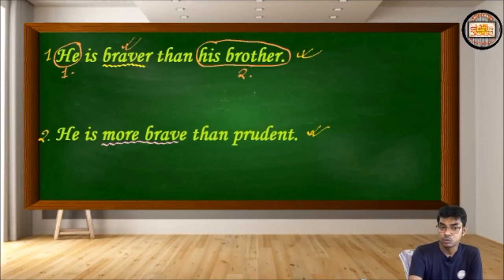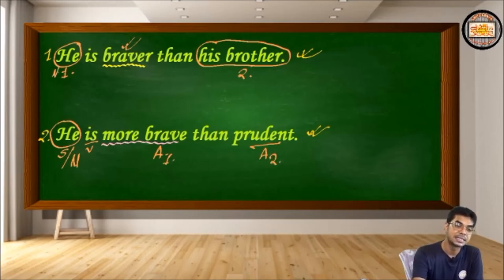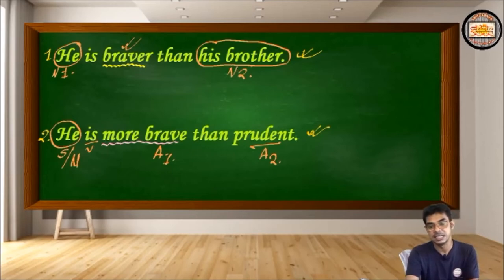Now look at the second sentence. 'He' is the subject, but here this noun is not compared with any other noun. In 'He is more brave than prudent,' 'brave' is an adjective and 'prudent' is another adjective. So there are two adjectives, and the comparison is between adjective one and adjective two — not between noun one and noun two. In the first sentence we compared two nouns; here the comparison is between two adjectives, 'brave' and 'prudent.'